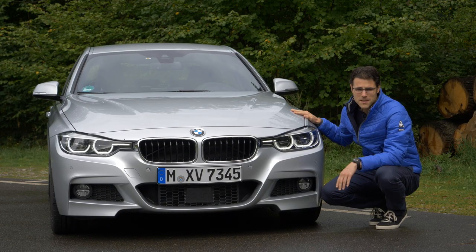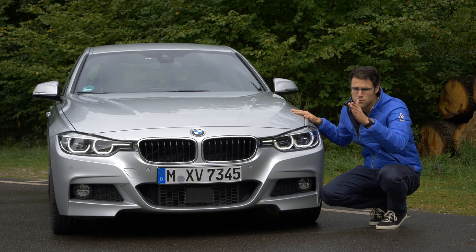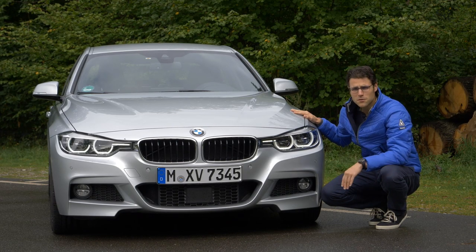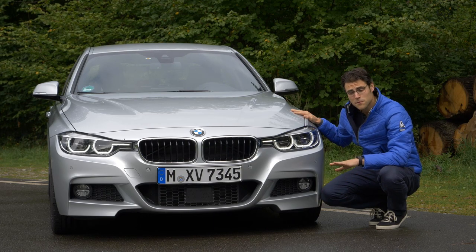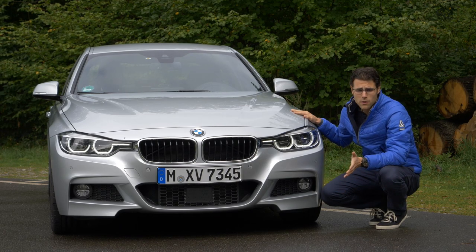The BMW 3 Series exists since 1975, and Michelle and I were once at the BMW Museum and showed an evolution of the 3 Series. Really good to check out — very interesting, I recommend it. We will also link it right here. This current generation, F30 or F31 for the Touring, is the internal code.